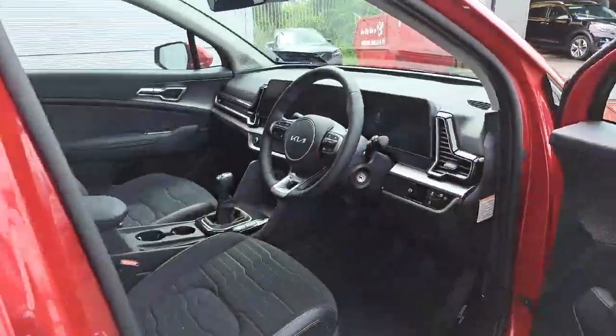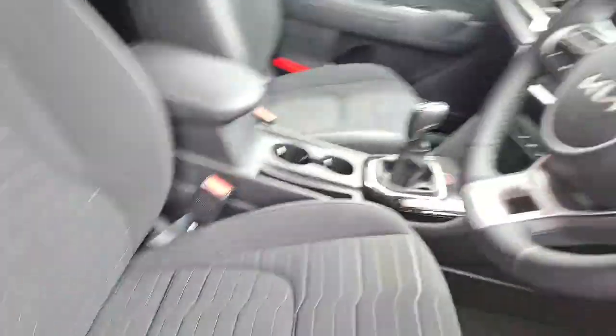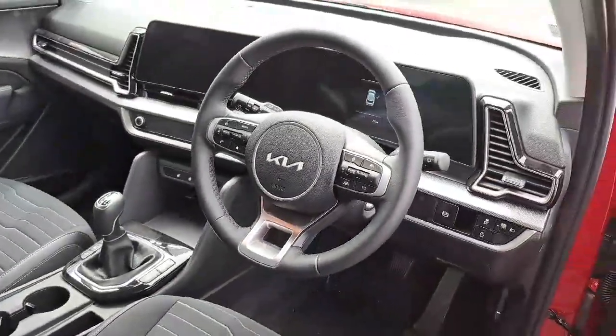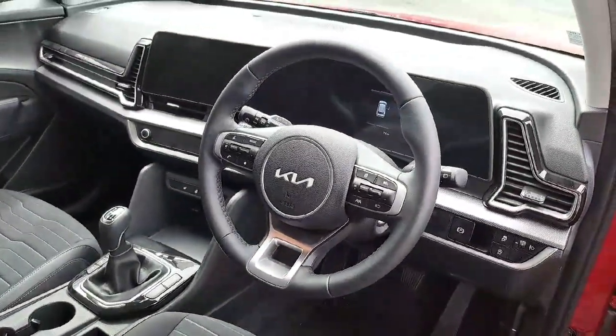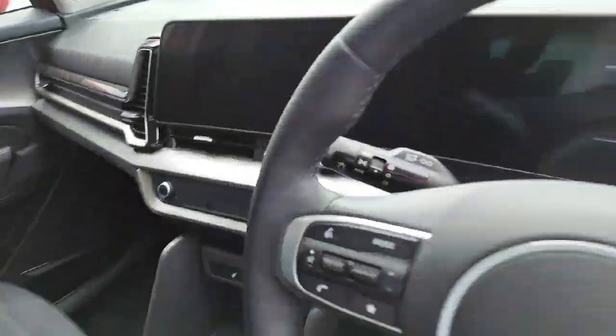Let's go over to the interior — we have a half cloth, half leather black interior. We have our Kia multifunction steering wheel here with cruise control, volume buttons, and all. There's your electric handbrake on the right-hand side of the steering wheel.